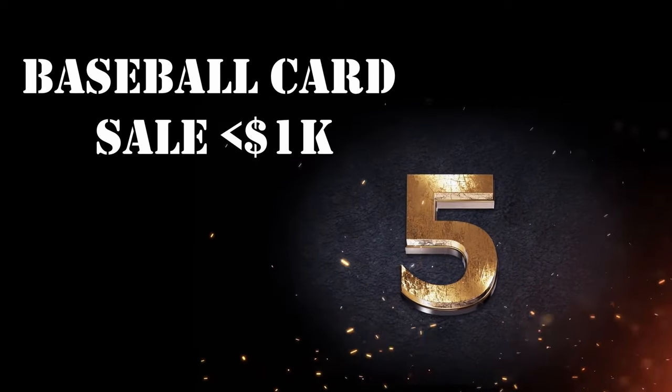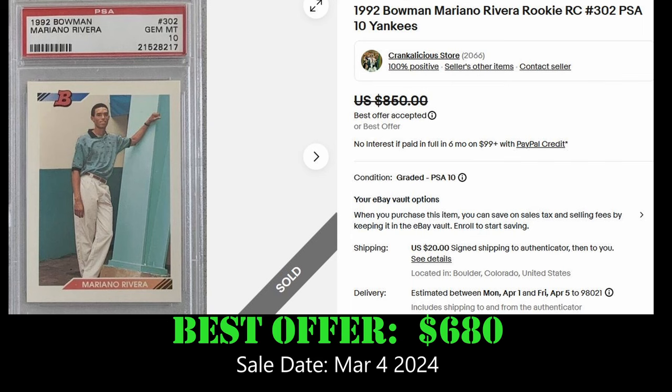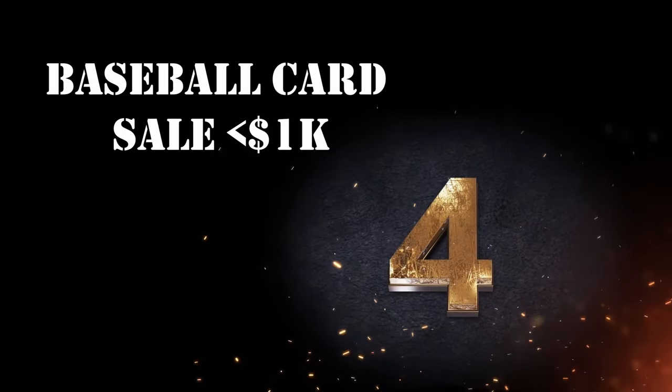At number 5, we have the 1992 Bowman Mariano Rivera rookie card in a PSA 10. This card sold for $680 on March 4, 2024. Overall, it has a PSA population of almost 8,800, with 1,570 PSA 10s. Love the casual attire in the early 90s baseball cards.